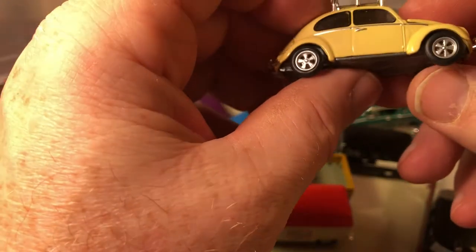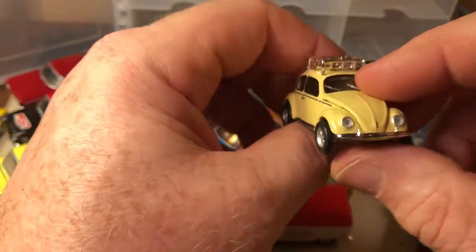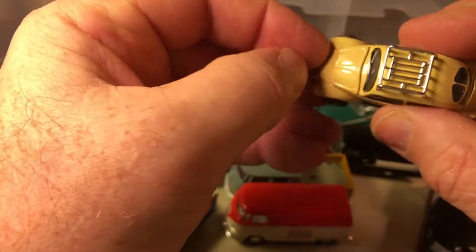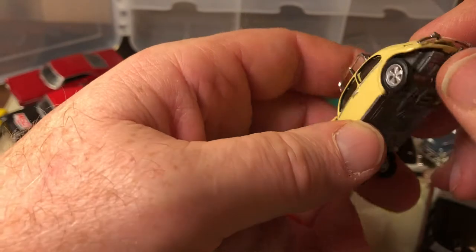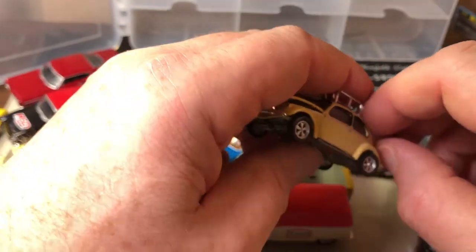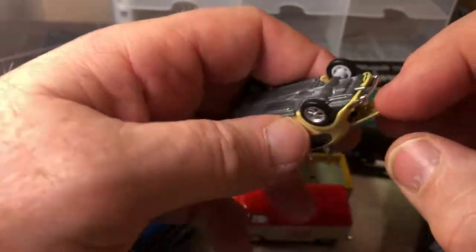And the last one — this yellow one. I like the wheels on this; gives it sort of a racy look. The front opens and the back will open too, though the bumpers get in the way. This one did open okay.